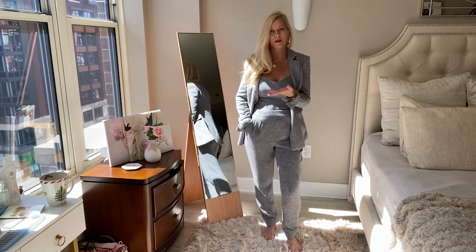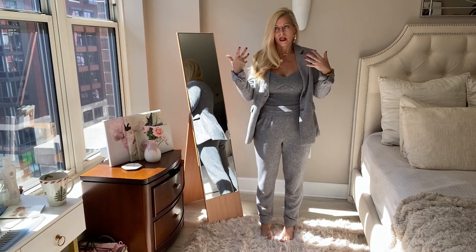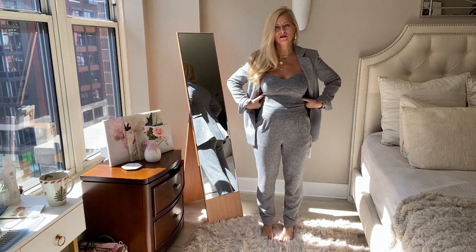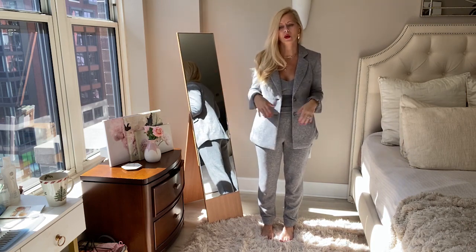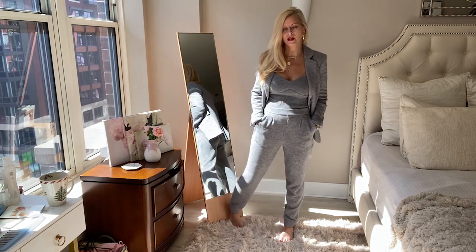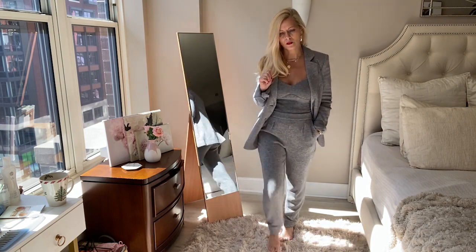You can wear this on a plane and be so comfortable, because if it gets too warm you can take the blazer off and not be overheated, but if it's freezing you can put it on and be super warm. So let me show you what it looks like styled dressed up and then dressed down as well.